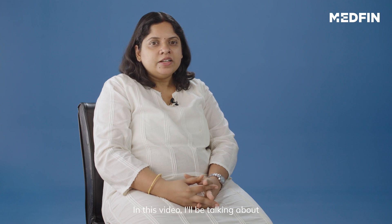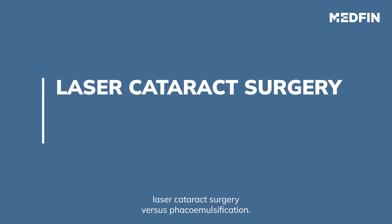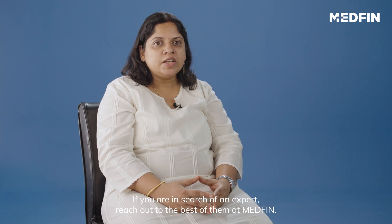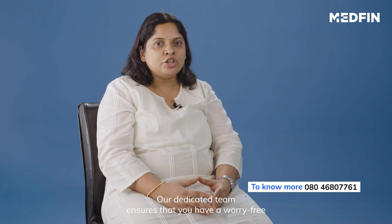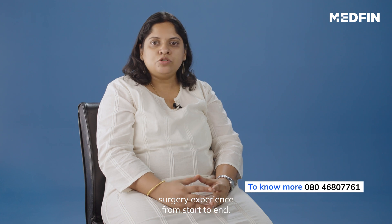Hi, I am Dr. Sujata. In this video, I will be talking about laser cataract surgery versus phacoemulsification. If you are in search for an expert, reach out to the best of them at MedFin. Our dedicated team ensures that you have a worry-free surgery experience from the start to the end.